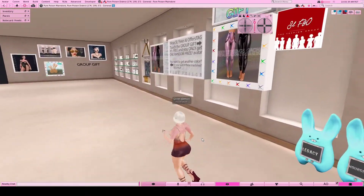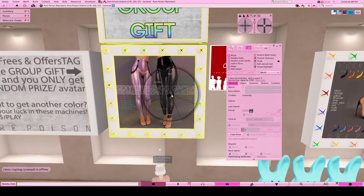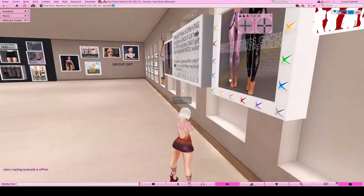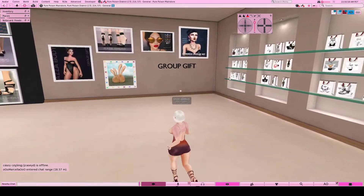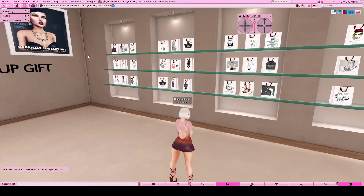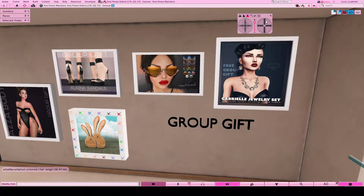You can also get these pants with this SL group right to the side here, which is also free to join. Then the rest of the Pure Poison group gifts are over here - you've got all these necklaces, accessories, and sandals. Over here you've got cute bunnies bodysuit, shoes, glasses, and a necklace. You have these as well that you can grab - quite a full collection of accessories and clothing for free.